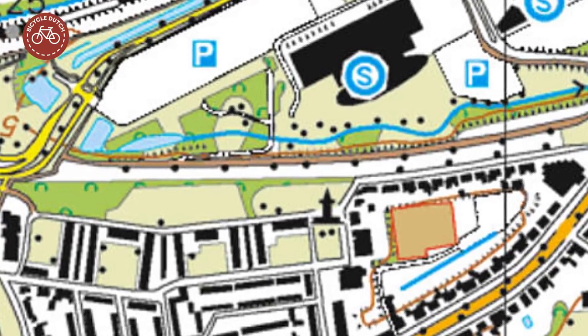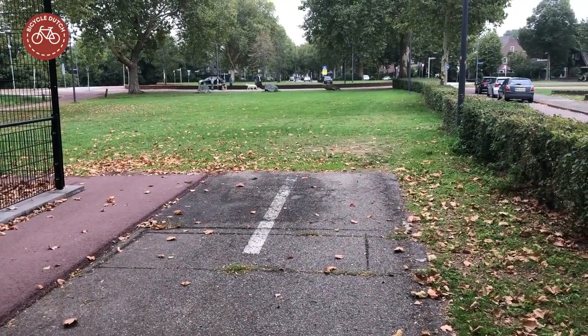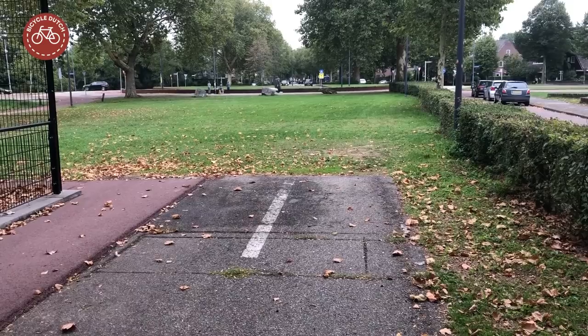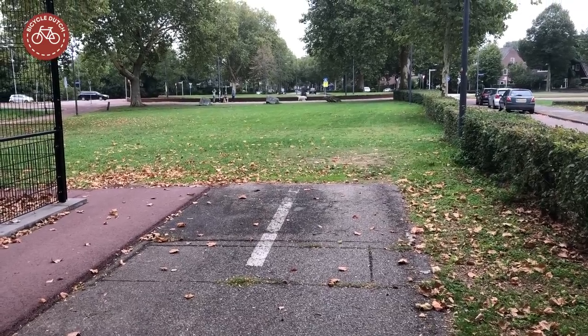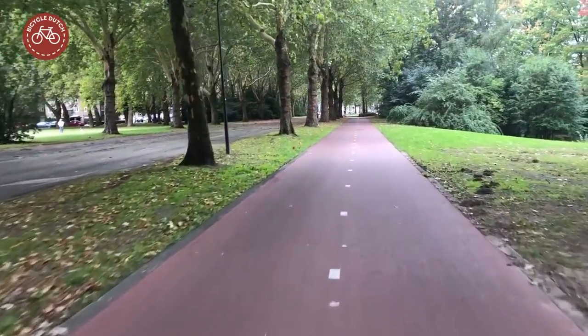There was never a plan for this space and that hasn't really changed. A tiny part has become grass since 2008 at the request of residents, who would love the old asphalt to be taken out. But that would cost 300,000 euros, so it is still there.